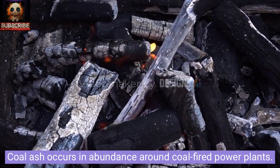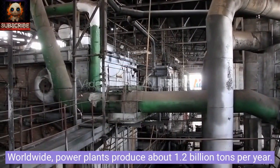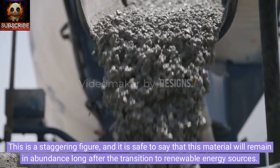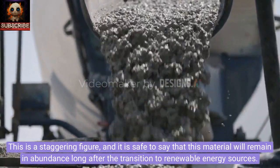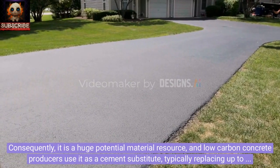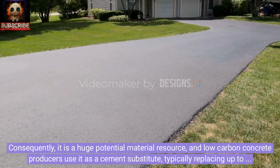Coal ash occurs in abundance around coal-fired power plants. Worldwide, power plants produce about 1.2 billion tons per year. This is a staggering figure, and it is safe to say that this material will remain in abundance long after the transition to renewable energy sources. Consequently, it is a huge potential material resource, and low-carbon concrete producers use it as a cement substitute, typically replacing up to 40% of cement.